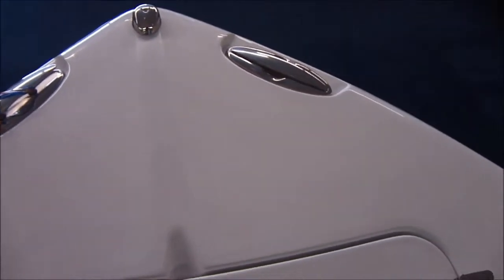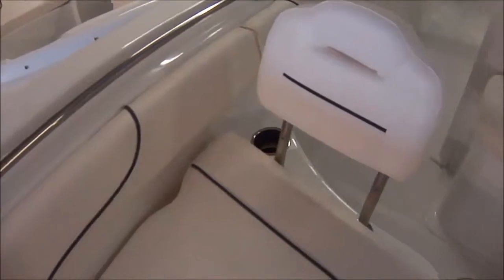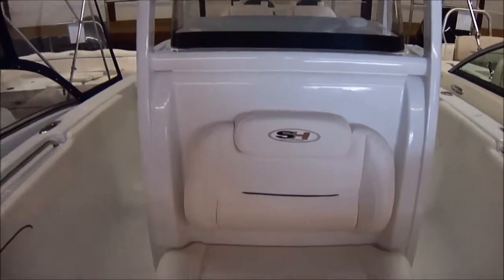An anchor locker with clip. You see up in the bow the cleats are pull-up cleats like the rest of the boat, which is a nice feature to have. Here's the bow backrest from the front, and of course you have drink holders as well. A nice seat in front of your T-top.